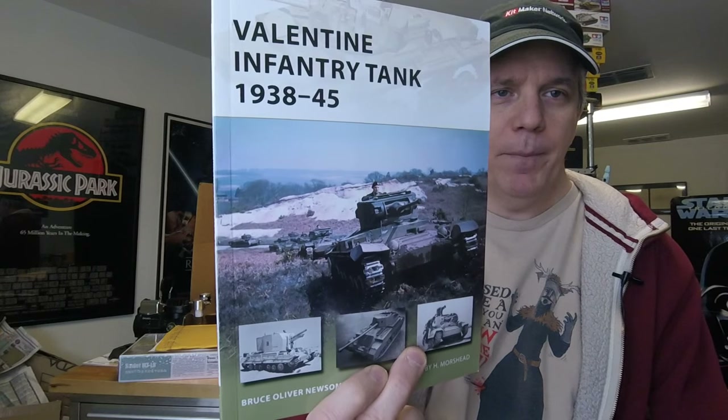From Osprey we received the Valentine Infantry Tank 1938 to 1945, by Bruce Oliver Newsome PhD, illustrated by H. Morshead.